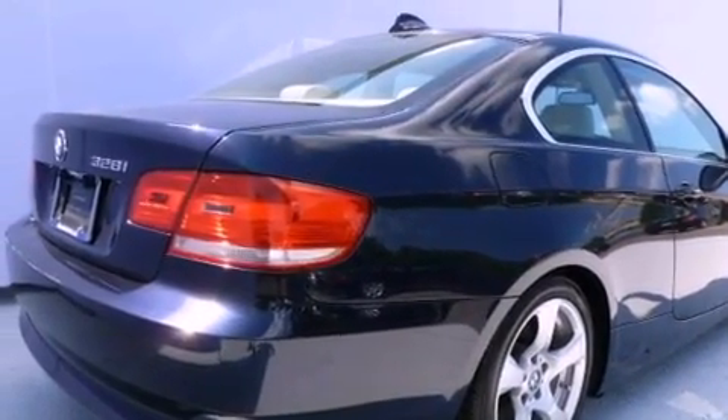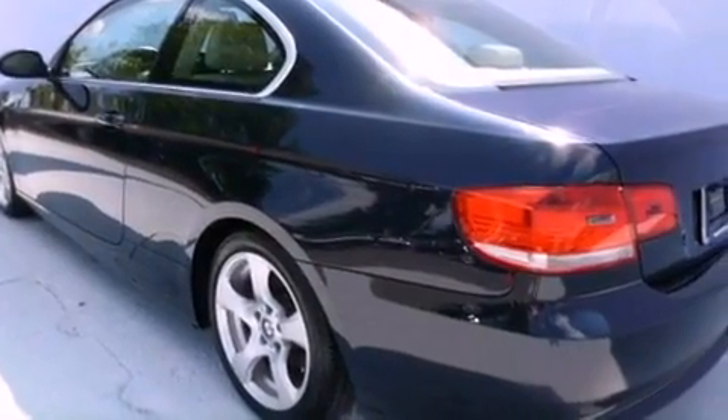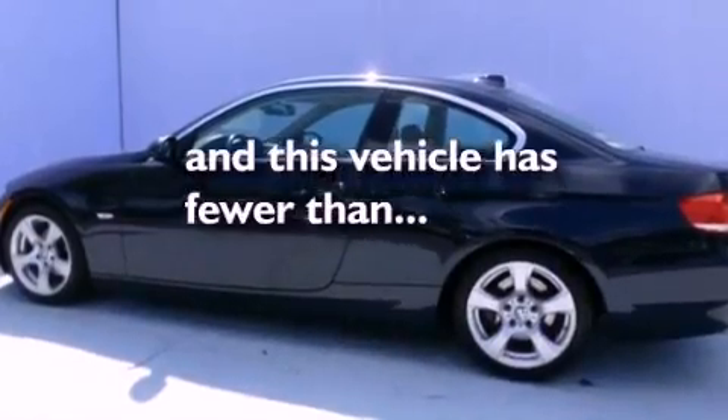Also included are a passenger side vanity mirror, an engine immobilizer theft deterrent system, a traction control system, dual power seats, and this vehicle has fewer than 37,000 miles on the odometer.